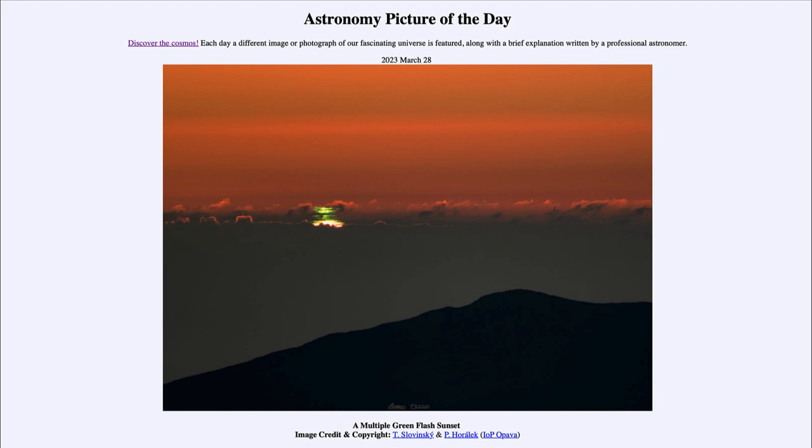It happens that those short green wavelengths are the ones that get scattered up. When you're looking toward the horizon you are looking through a lot of atmosphere — the atmosphere is much thicker in that direction than straight overhead — so you can get this flash depending on the thickness of the atmosphere.